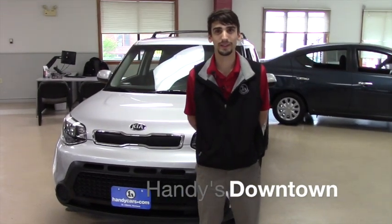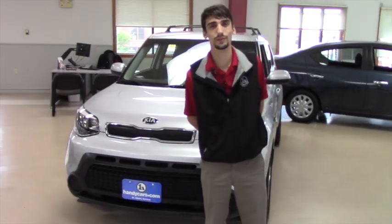Hello Kathy, this is Matthew Wiemert from Handy Downtown. Thank you for calling in on the 2014 Kia Soul.